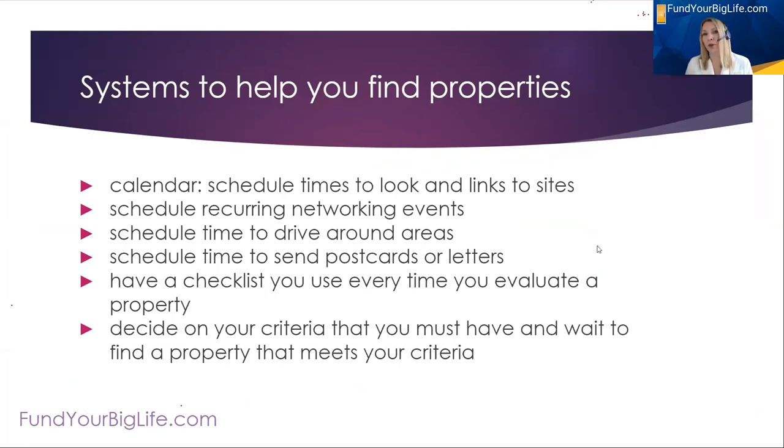I also use dealcheck reports when I'm sending potential properties to my investor clients — it tells them everything they need to know about the numbers. So those are the tools I suggest that can help you decide if something is a property with good cash flow.